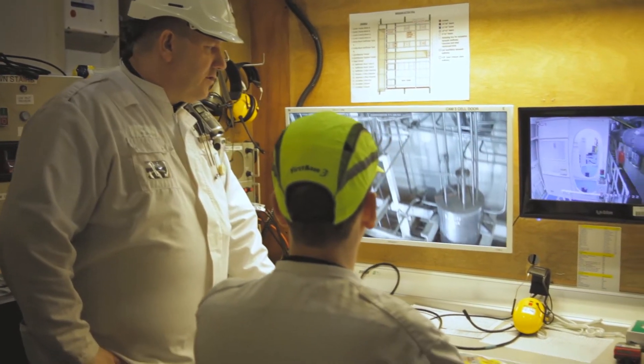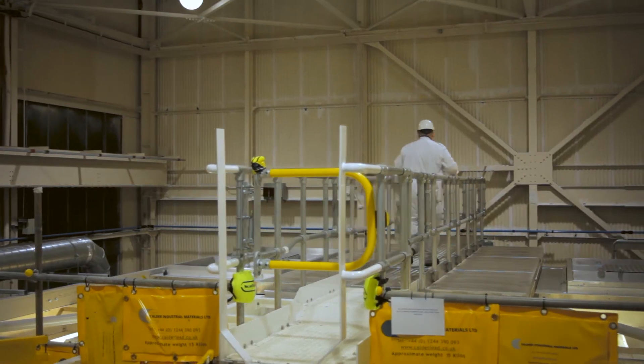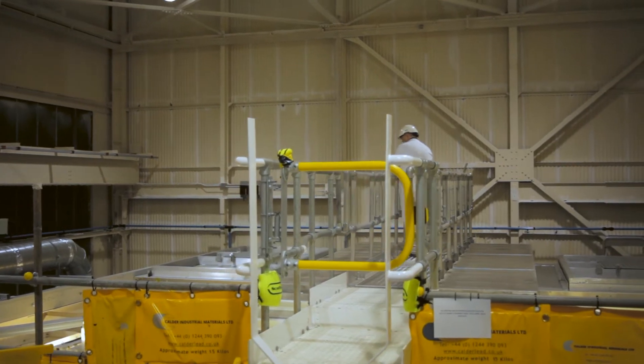In the last 12 months, D1204 has commenced decommissioning of the medium active cell. This involves airline suit entries — decommissioning operators entering the cell — for size reduction and dismantling of vessels and pipework in the medium active cell.